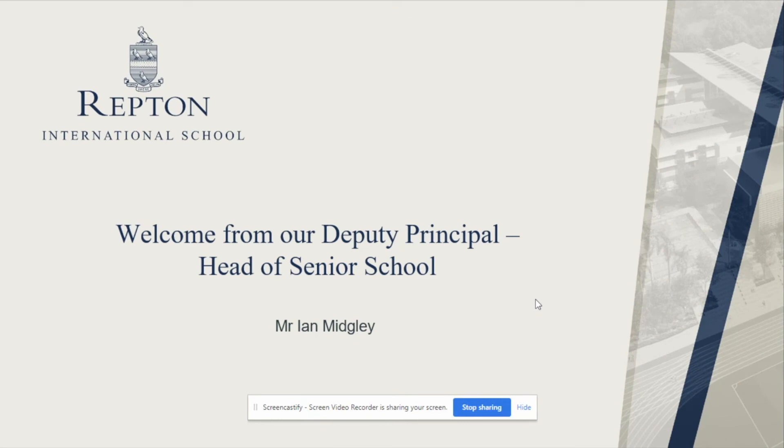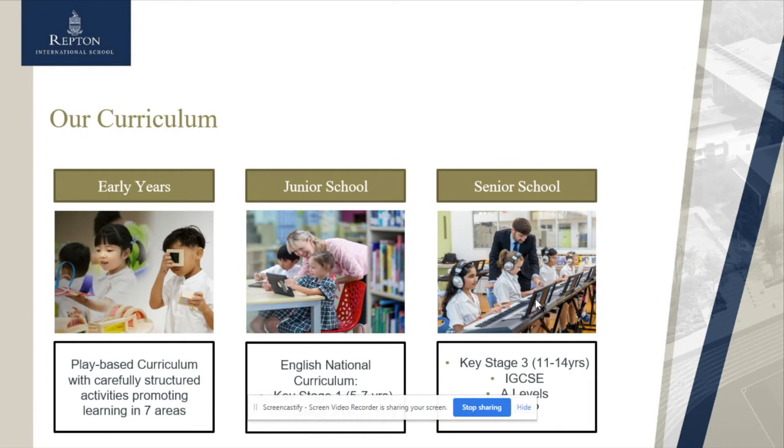Hello, my name is Mr. Midgley. I'm the Deputy Principal and Head of School of Repton International School Malaysia. In this section I will be talking to you about the Senior School, which includes Key Stage Three for 11 to 14 year olds, IGCSE which is 14 to 16 year olds, and A Level and IB which are parallel sixth form curricula for 17 and 18 year olds.